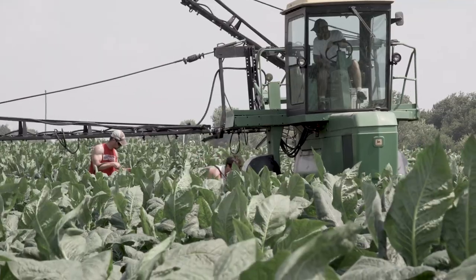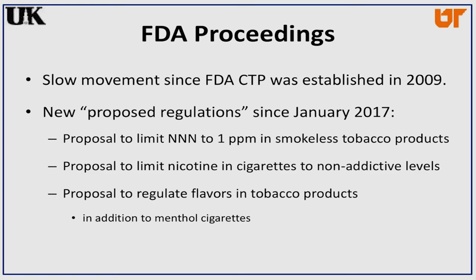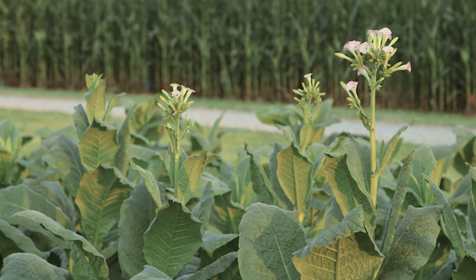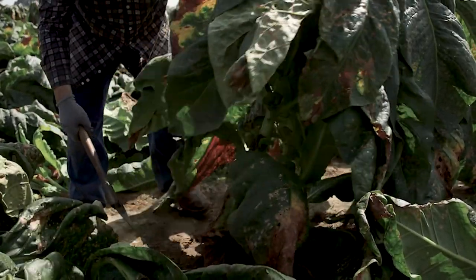You might know that FDA now has authority over tobacco products. There have been three new proposals in the past 18 months from FDA: one about limiting the amount of a carcinogen called NNN in smokeless tobacco products, another about limiting nicotine in cigarettes to non-addictive levels, and a third proposal about eliminating any flavoring in all tobacco products — not just cigarettes, but all tobacco smokeless products and combustibles. Those things could all have impacts on Kentucky tobacco.